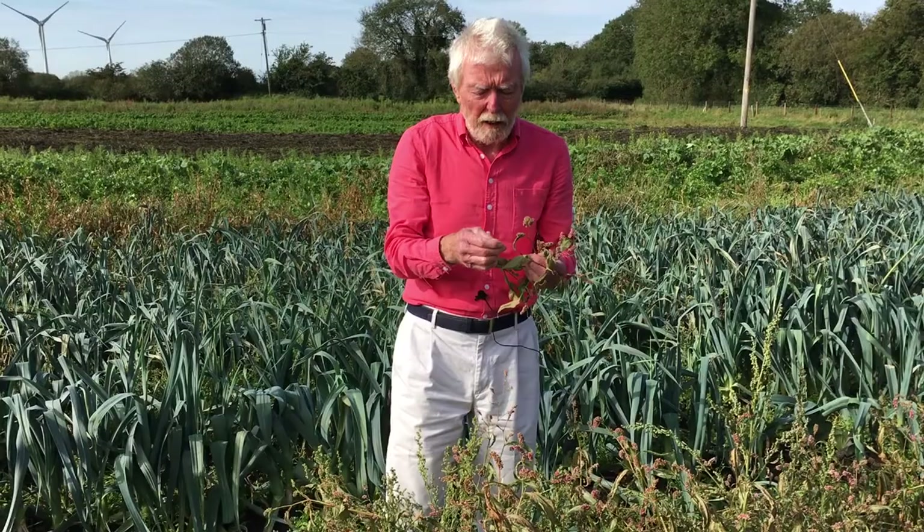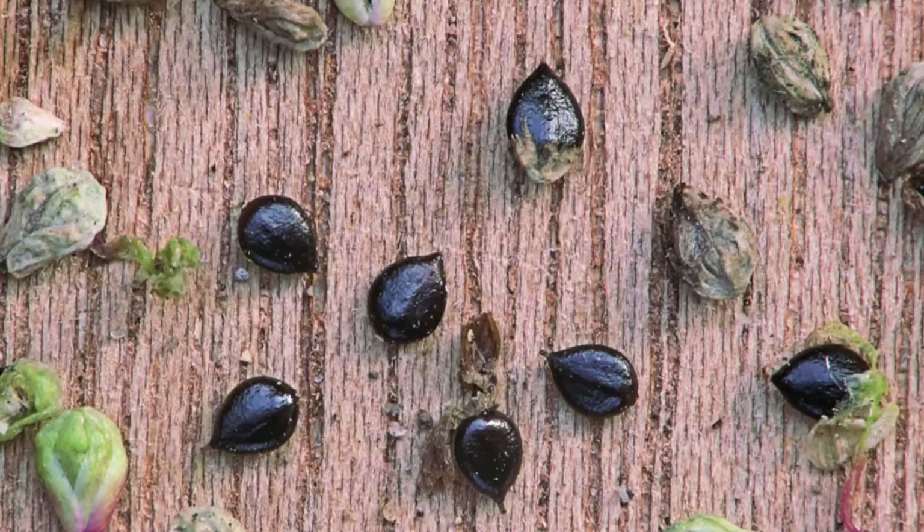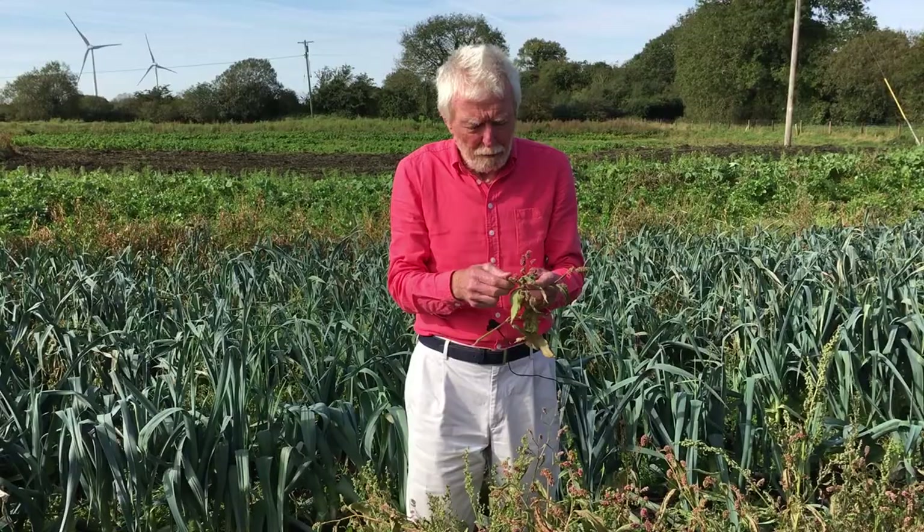The fruits of redshank are these blackish shiny nuts, produced super abundantly when the flowers are fertilized, and these are like miniature time bombs. Redshank is one of those arable weeds that thrives on freshly dug ground but can't stand competition. Redshank however has evolved a strategy for this: the seeds can remain dormant in the soil for up to 50 years, and when the ground is dug up again they can germinate super abundantly, appearing as if from nowhere.